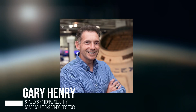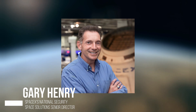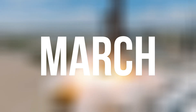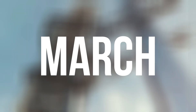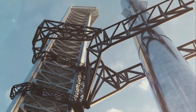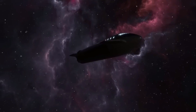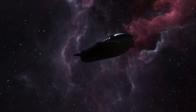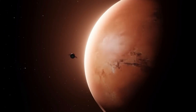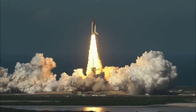Gary Henry, SpaceX's National Security Space Solutions Senior Director, gave us a reason to be excited. He declared that we should expect something huge in March, and I for one can't wait to see what that means. All signs seem to point to the Starship's first trip to orbit happening very soon, and it's an event you won't want to miss. It's incredible to think about how far SpaceX has come since its founding, and this next chapter in its journey is sure to be just as groundbreaking. So let's keep our eyes on the skies and our ears on the ground.